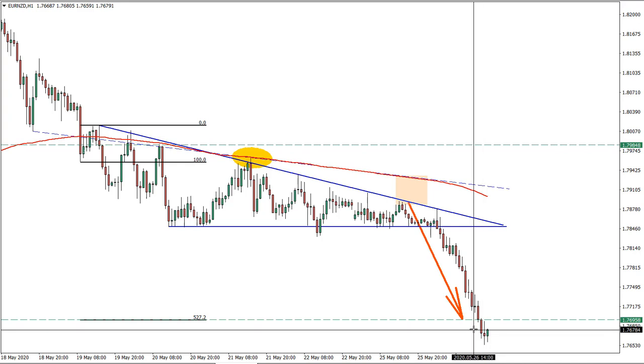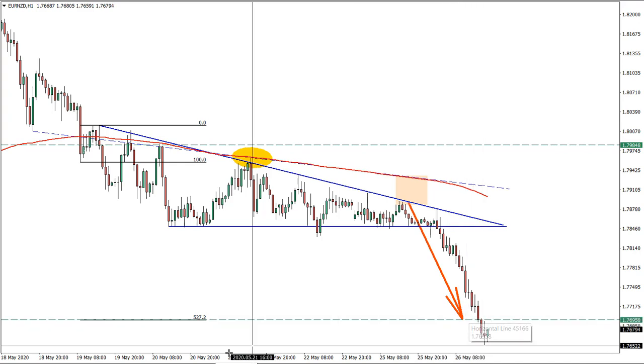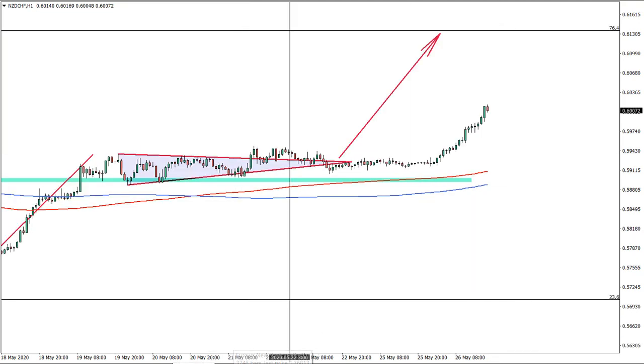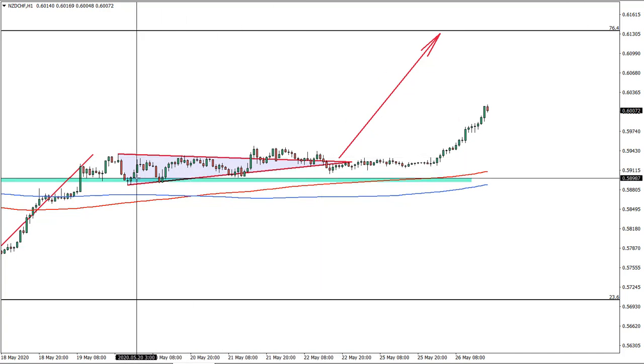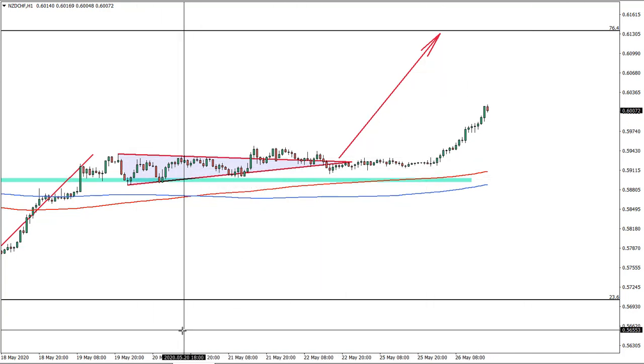Euro-New Zealand dollar reached the target, so on this idea we are out. And since New Zealand-Swiss franc correlates to the Euro-New Zealand dollar, half of the profit can be taken as well, and for the rest we can place the stop loss at break-even and let the profits run.